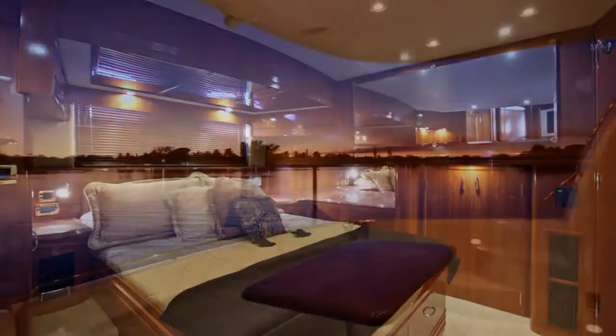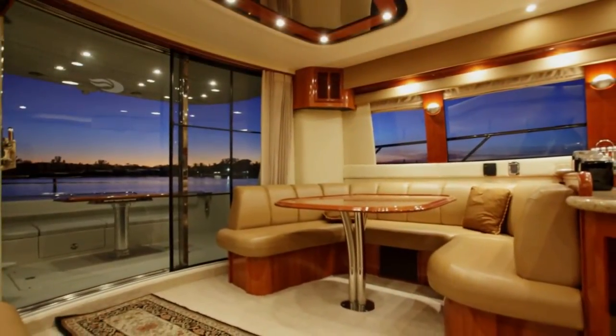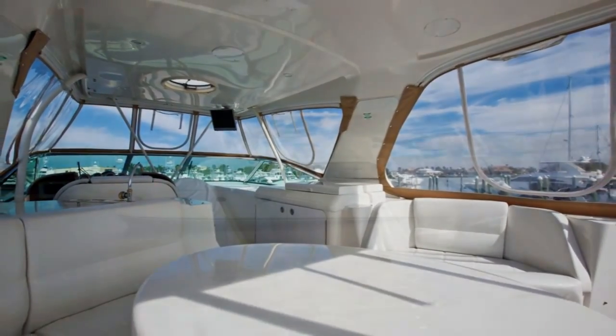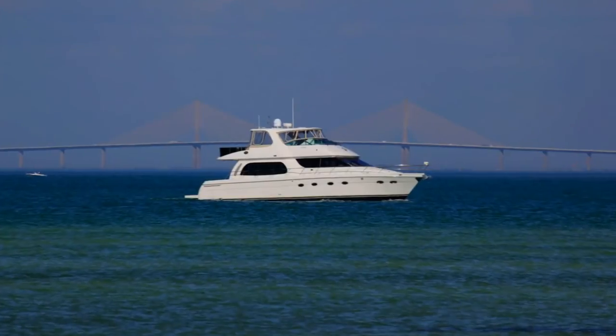Whether entertaining guests dockside or at anchor, or traveling to distant getaways, this yacht has everything you need. Spacious living areas inside and out, beautiful and comfortable accommodations make her ideal for onboard livability and comfortable cruising. Make your appointment to experience Dream On!